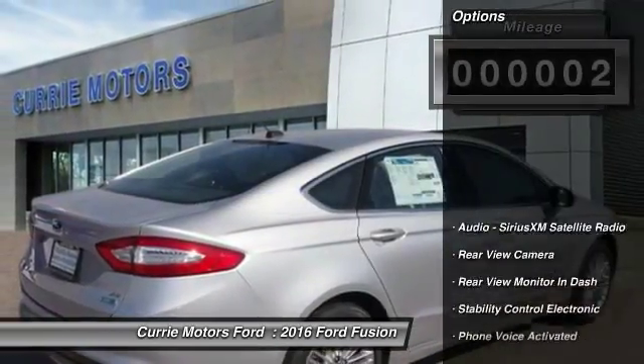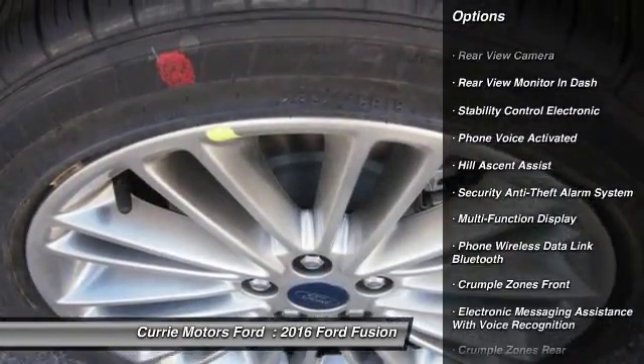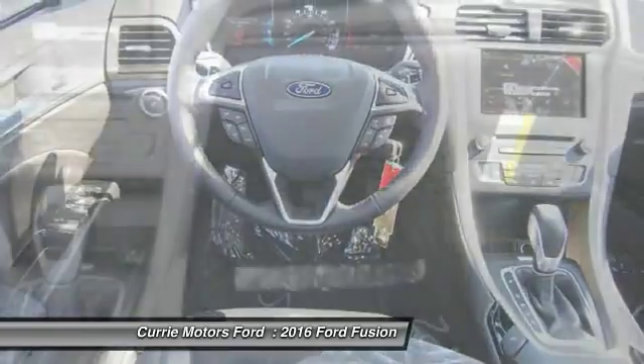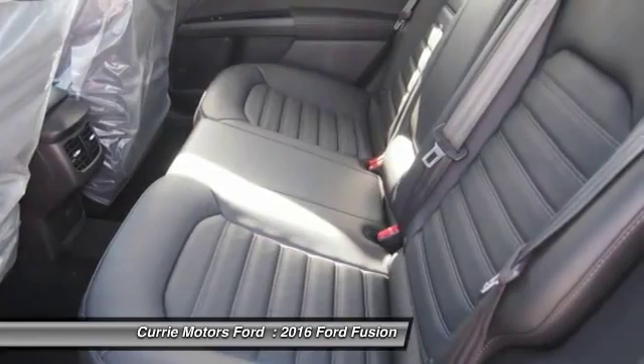Here are some of this vehicle's great options: traction control, keyless entry, power steering, cruise control, child safety locks, power windows, power brakes, trip odometer, power door locks, trip computer.